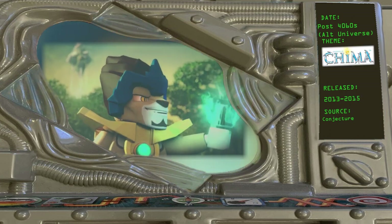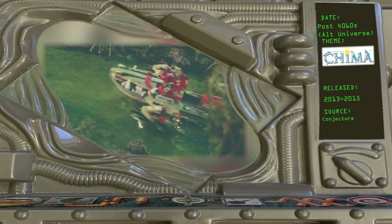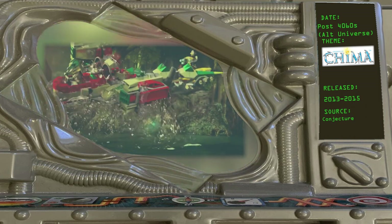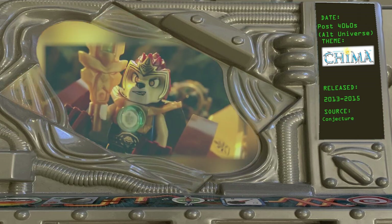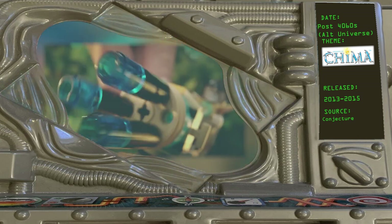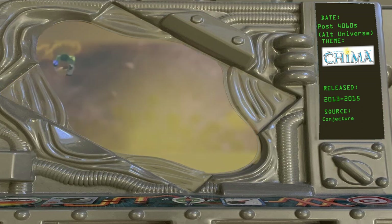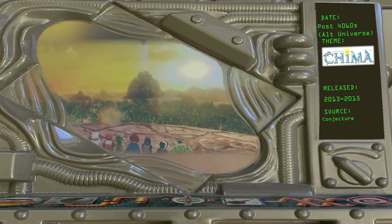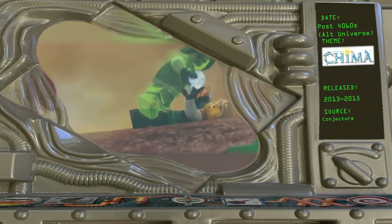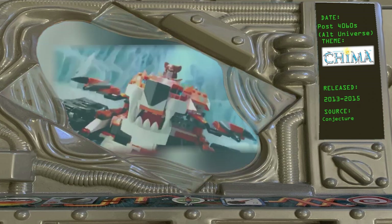Legends of Chima, 2013 — our last stop on this timeline tour features animalistic inhabitants of the land of Chima locked into conflict over Chi crystals. This theme definitely takes place in a different universe from Ninjago and appears as a fictional cartoon in both the LEGO City shorts and the Nexo Knights TV show. However, it is directly connected to Ninjago as one of its 16 parallel realms, as shown when Ninjago characters briefly crossed over into Chima during Ninjago Season 5, Episode 10, 'Curse World Part 2.' We can reasonably assume the two themes take place at the same time, just in two different universes.